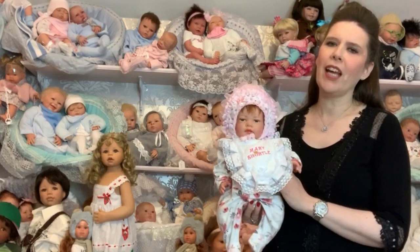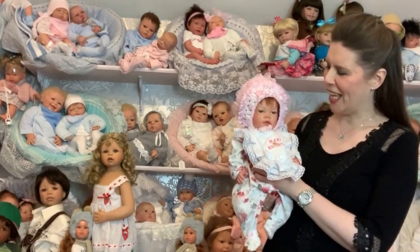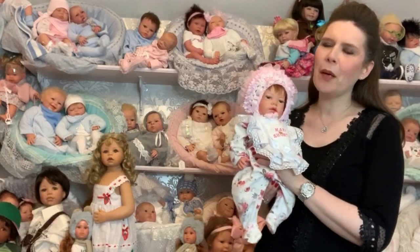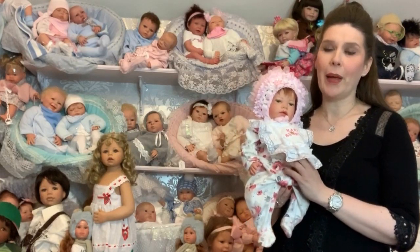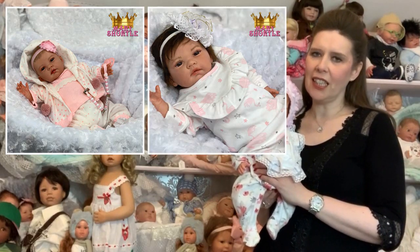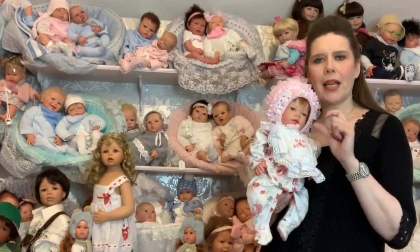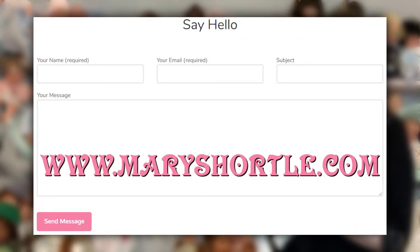We've been making the Stevie and Sophia range for many years and she's still one of the very prettiest babies in our collection. She really appeals to everyone. We do painted hair, rooted hair, and different eye colours. If there's something you'd love us to custom make, send us a message or add it in the message box when you order on our website at meryshortle.com.